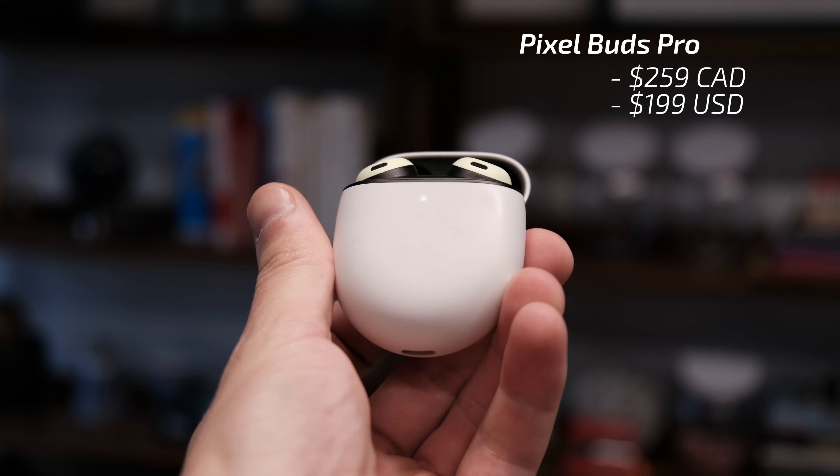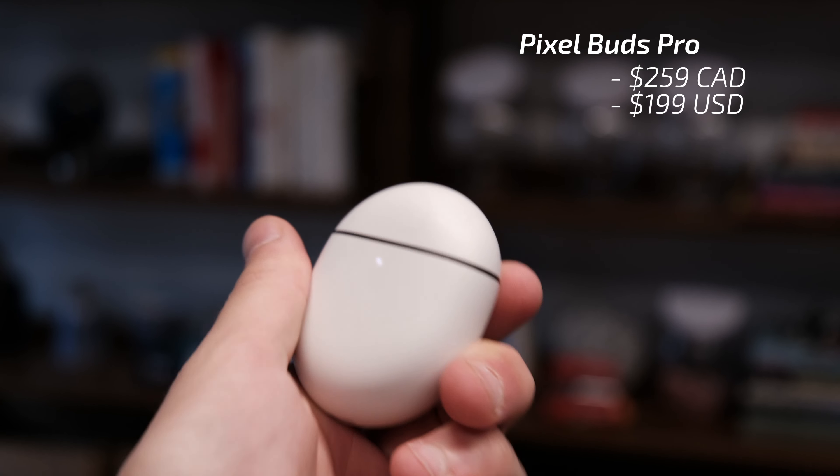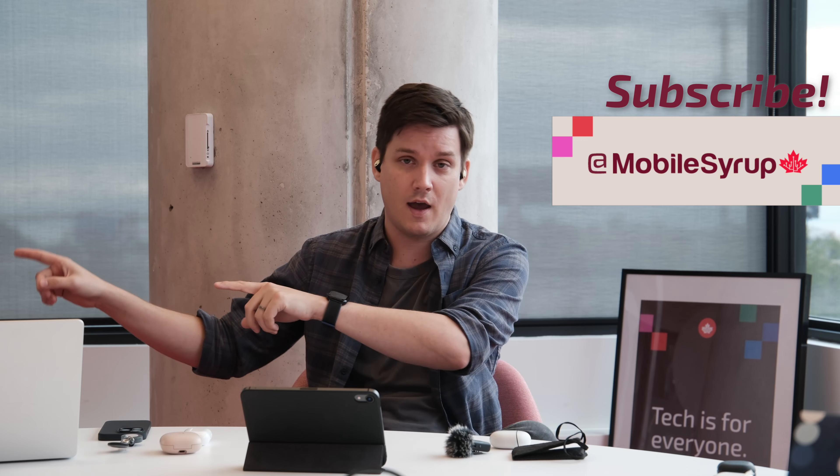Pixel Buds Pro mic test. The perfect phone doesn't exist. 5G will take us to the future. The metaverse is all-consuming. Zuck is not a lizard.